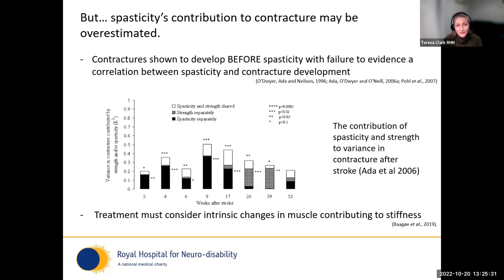Spasticity's contribution to contracture may be overestimated. Several authors have used regression analysis to tease out the contributing factors, and Ada's work shows that in the first couple of months following stroke, spasticity is the key contributing factor, but at 39 weeks there is a really significant component of weakness or strength loss contributing to contracture.